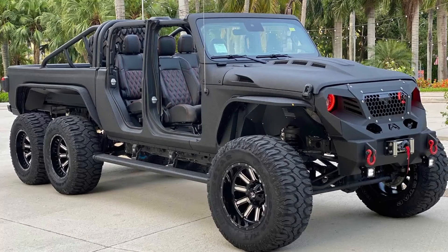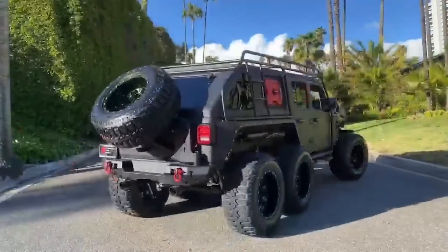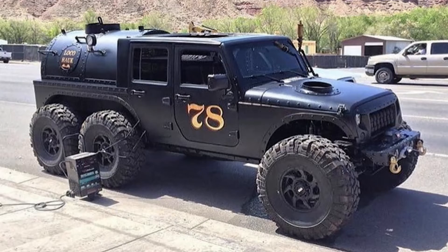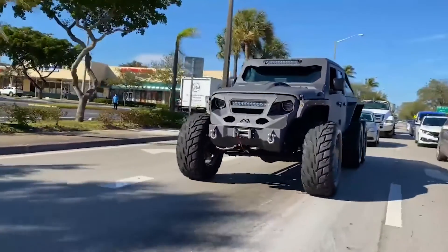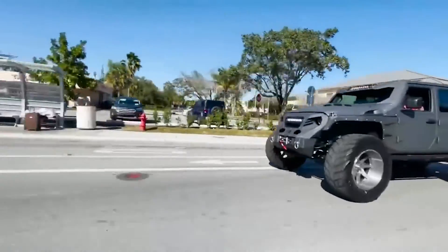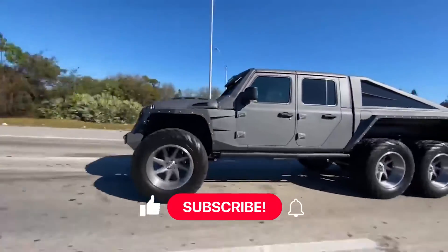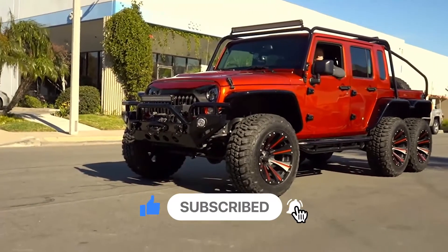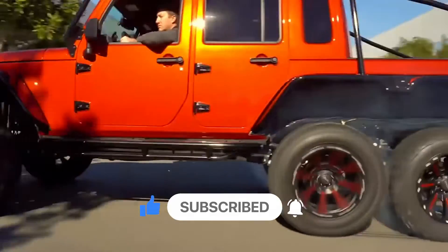Jeep Wrangler is a common sight in an off-roading crew, so it's no surprise that several companies offer modified 6x6 versions of the Wrangler. These Wranglers come with a variety of modifications. One example is the Apocalypse Hellfire — built with, as you'd guess, apocalypse as the main theme. This Jeep Wrangler Rubicon 6x6 has 750 horses underneath, powered by a 6.2-liter Dodge Hellcat V8 engine.